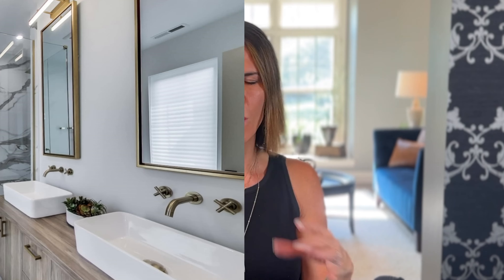Another little tip is remove everything off of your counters. We don't want anything on your bathroom counters other than a little towel and hand soap. No toothbrushes, no hair brushes, no makeup, nothing. Remove it. Put it all away.